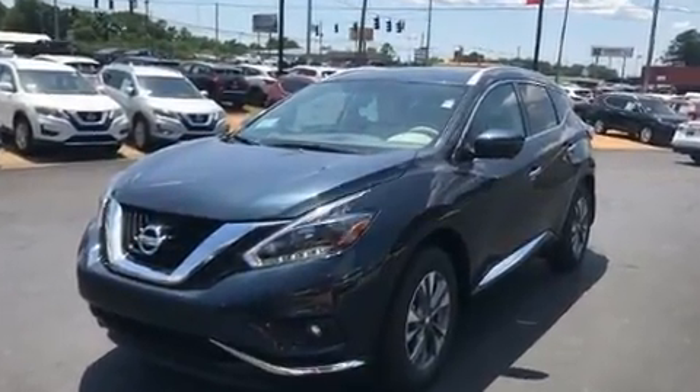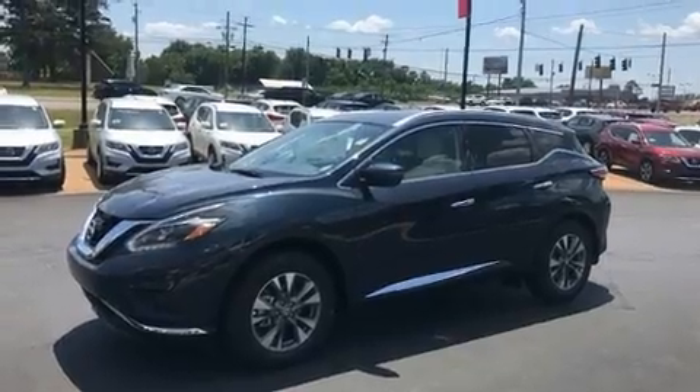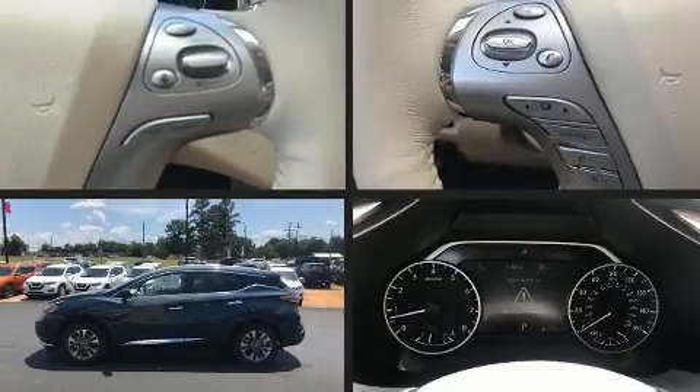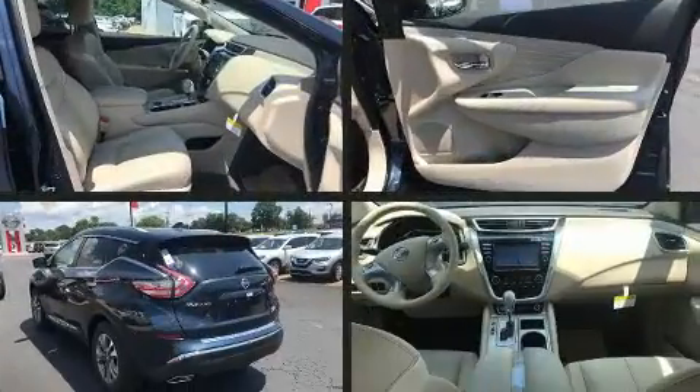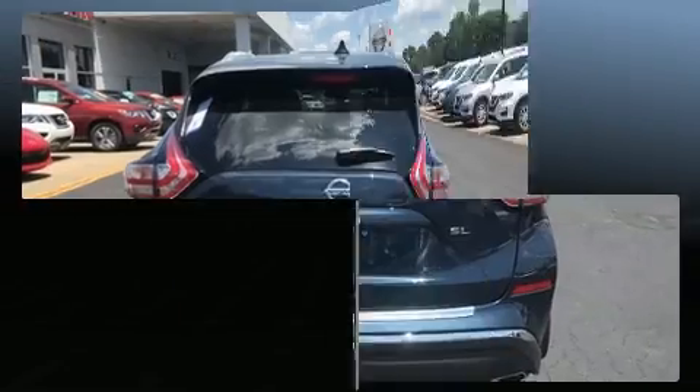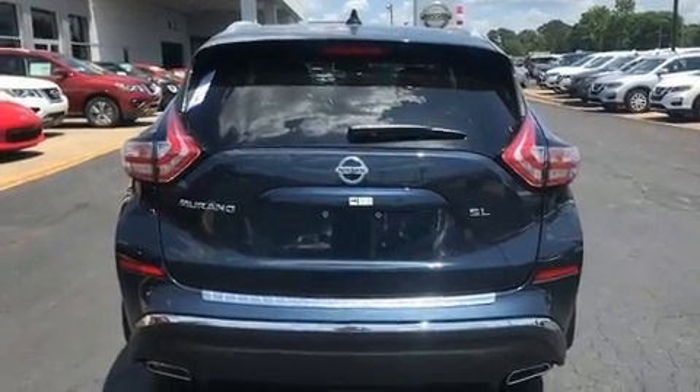Power front seats, a blind spot monitoring system, and one-touch window functionality. Features such as automatic climate control and leather upholstery prove that economical transportation does not need to be sparsely equipped. Rear passengers enjoy the seat heating functionality, keeping them warm during the winter months.